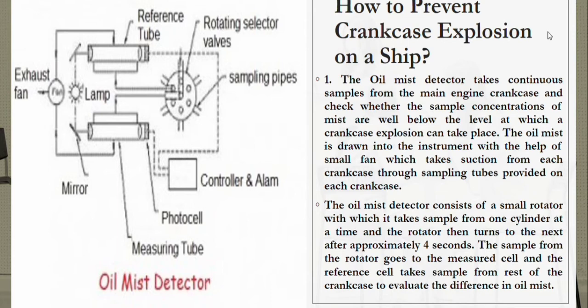Now, how to prevent crankcase explosion on the ship. Number one: the oil mist detector. The oil mist detector takes continuous samples from the main engine crankcase and checks whether the sample concentration of mist is well below the level at which a crankcase explosion can take place. The oil mist is drawn into the instrument with the help of a small fan.